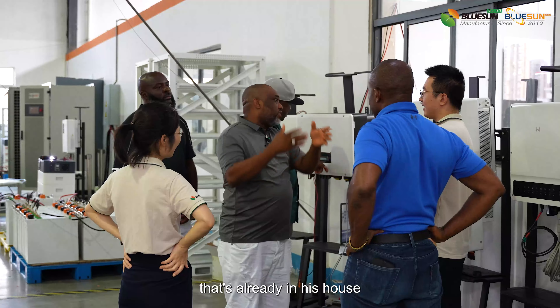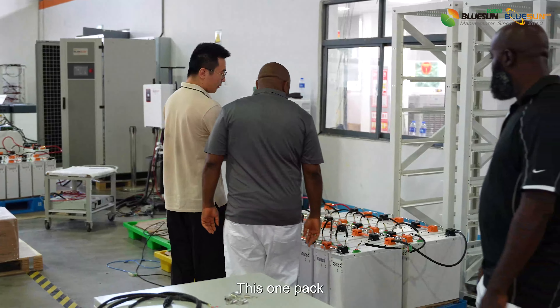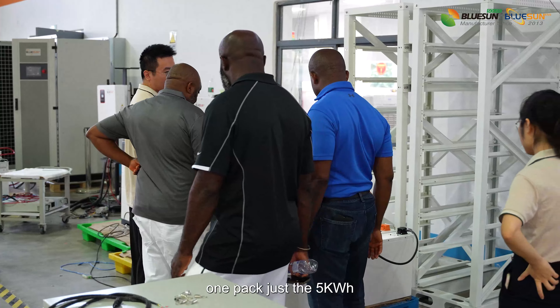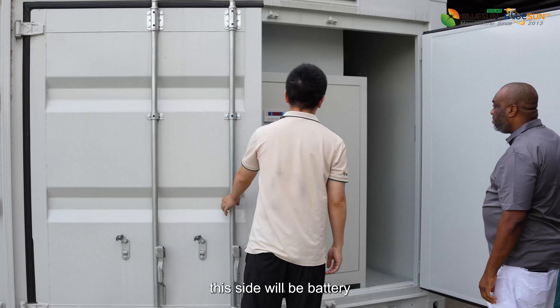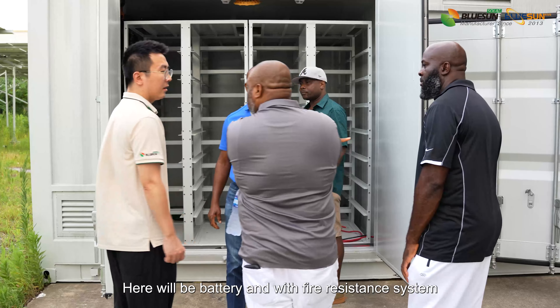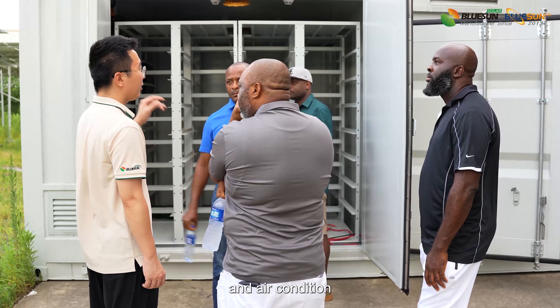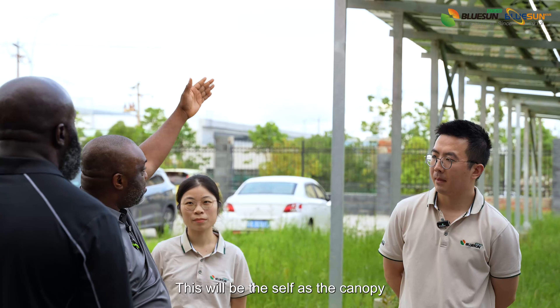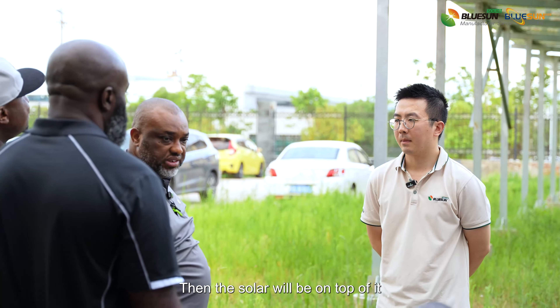The appliances are already in the house. Basically, you're going to need this one. This is one pack — one pack is just 5KW. This machine can put the wire directly. This side will be battery, with fire resistance system and air conditioning. Everything inside. This will be the shaft as the canopy. Then the solar will be on top of it. Brutal, professional.